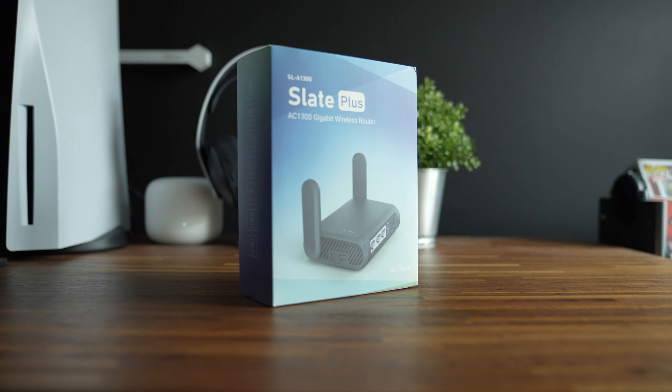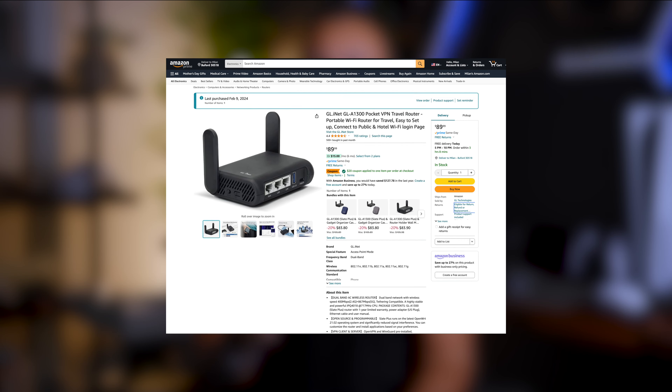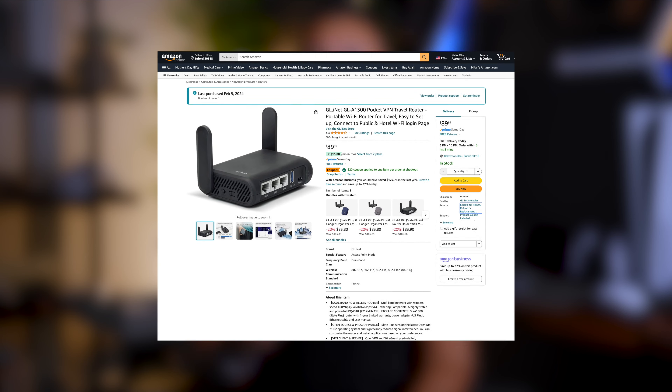There is an additional expense for this workaround. With the PlayStation Portal already costing $200, I know adding another expense is the last thing you want to hear. But what you will need is a portable travel router. I'm using the Slate Plus by GL-iNet — I got mine off Amazon and I'll link it in the description below. This travel router ran me about $70, and you can find a variety of models at different price points, some under $50.